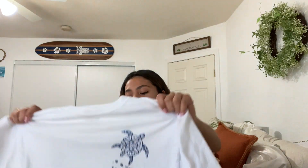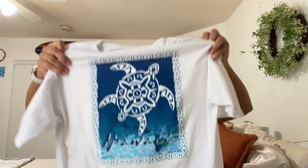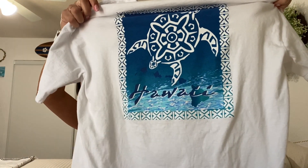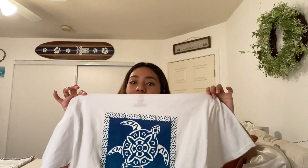The last top I got was another t-shirt, and surprise surprise — it says Hawaii on it. I really did not notice I got so many Hawaii tops. This one is white with a really cute little turtle on it, and on the back there's a design of a turtle. The bottom is so pretty — I love it. I love shirts that have a small design in the front and a big design in the back; those are my favorite types of shirts.